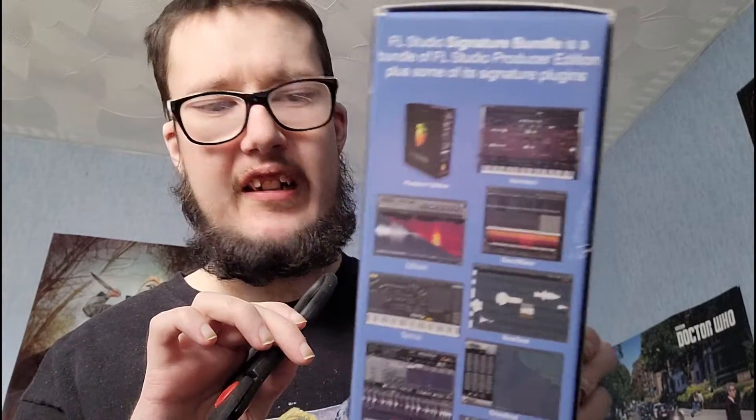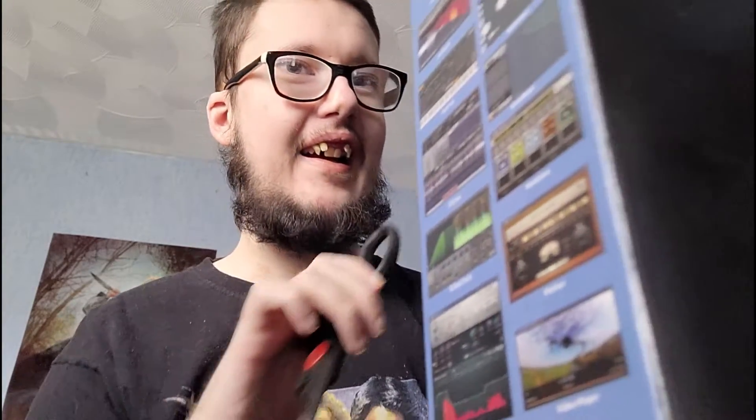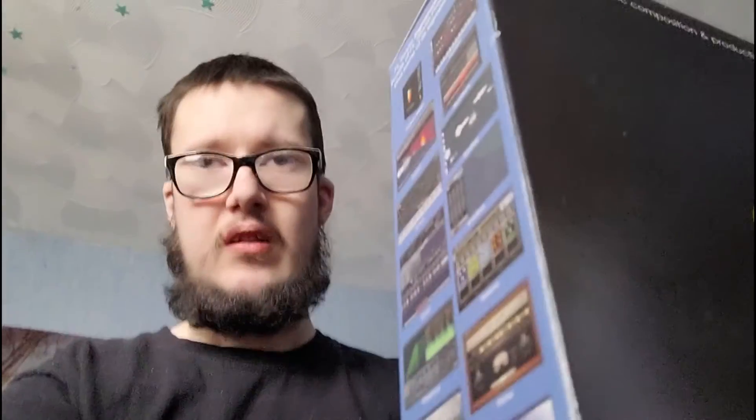I just had to go all the way downstairs to get some scissors because this needs scissors. That's a closer look at all the stuff - this is so cool. I'm so glad I finally own the physical copy of FL Studio, this is mad. It also includes a lifetime update of FL Studio.